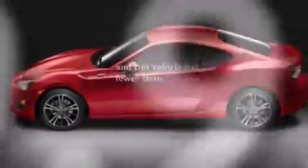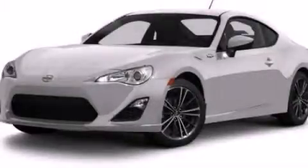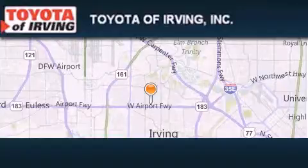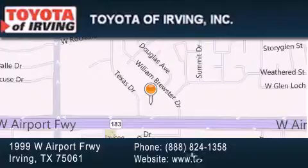This vehicle has fewer than 20,000 miles on the odometer. Please call today to reserve this vehicle for a test drive. Toyota of Irving is located at 1999 West Airport Freeway in Irving. Our goal is to exceed all of your expectations to ensure that you'll return for future visits.